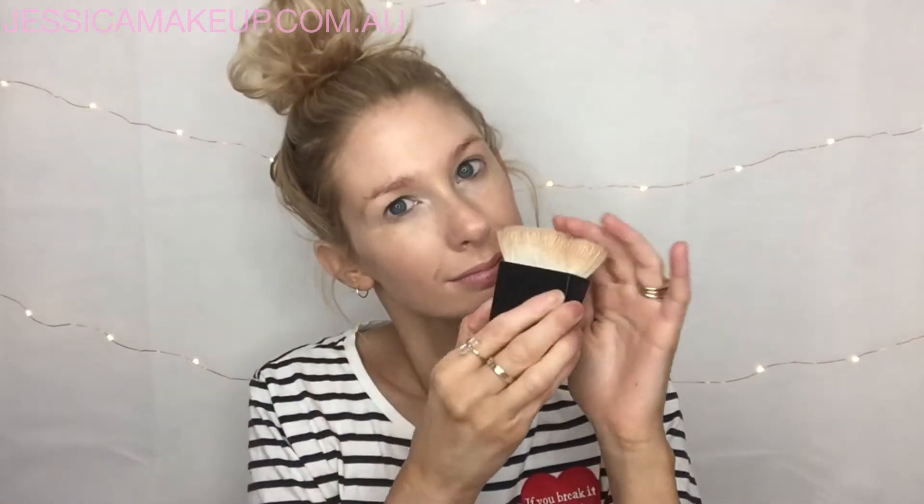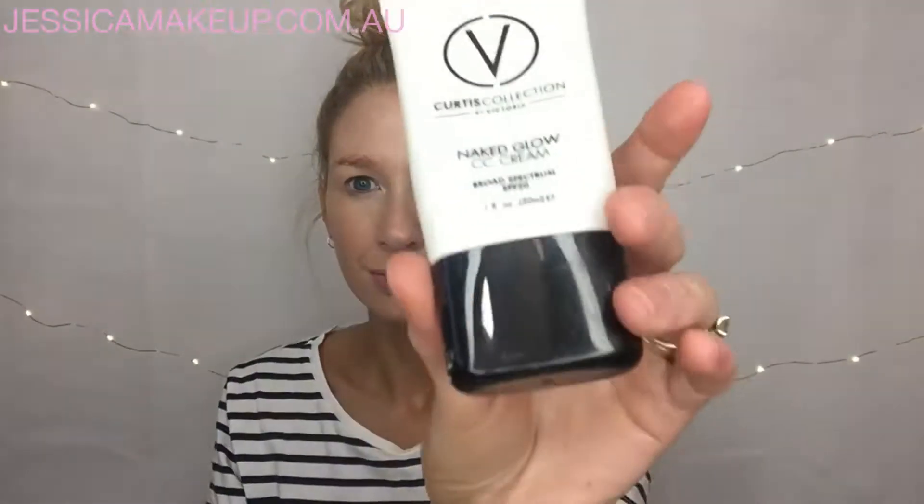Busy mums who have more peekaboo time than face time, I totally get ya. So I'm doing a super quick makeup look today using my ultimate kabuki brush from The Face by The Skincare Company, with my CC cream by the Curtis Collection.